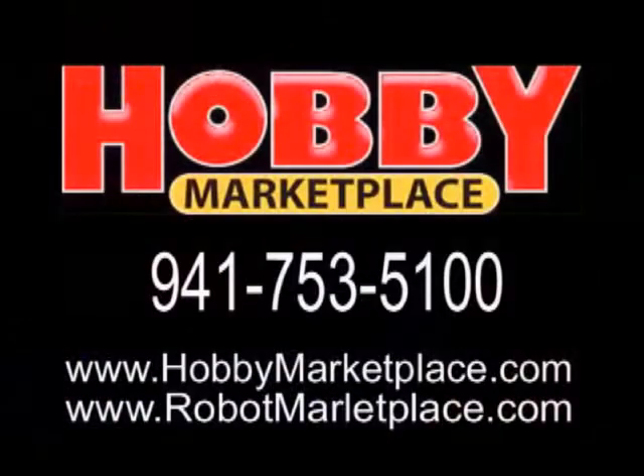Call Hobby Marketplace at 941-753-5100 or visit their websites at www.hobbymarketplace.com and www.robotmarketplace.com today.